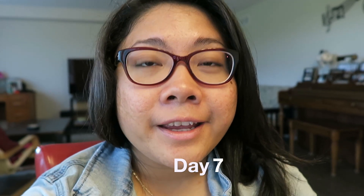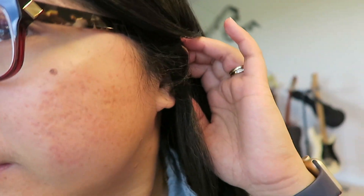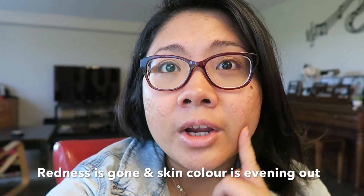Today is day seven of my face thing. I don't have any makeup on other than mascara. As you can see in terms of coloration it's definitely gone down, so it's starting to even out. I'm really excited. Apparently over the next couple of weeks it's supposed to fade and go down even more.